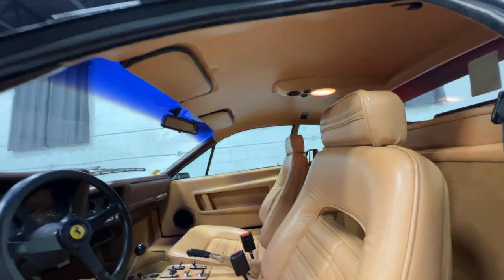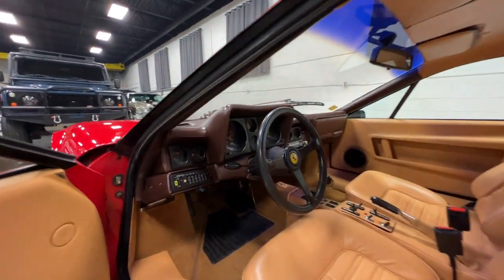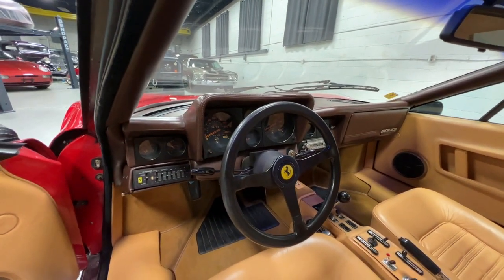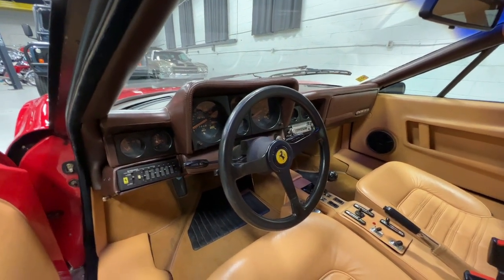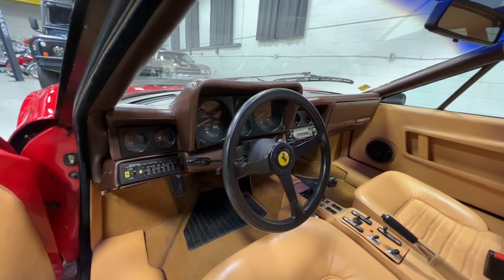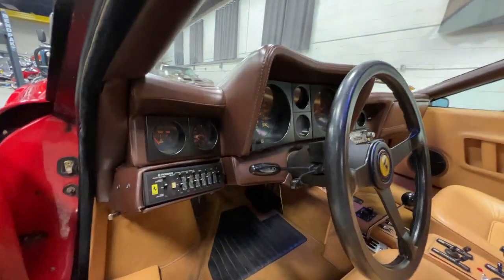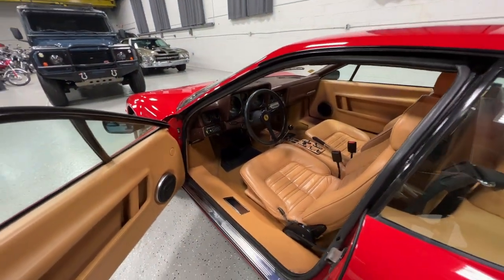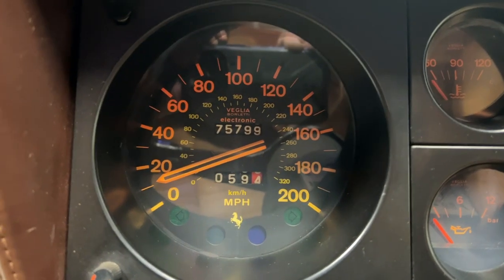He purchased this car 10 years ago, so it's been in his collection for a decade. Among his other Ferraris, I think there's a 365 GTB, a Dino, an F430 Gated Spider he's the original owner of, and a 1995 F512 M, plus several Alfa Romeos. He's a very great steward of Italian vehicles. I'll show you the odometer here — 75,799.